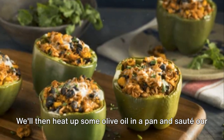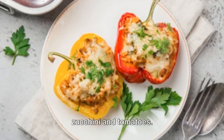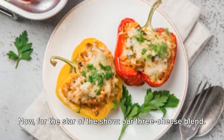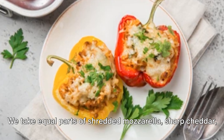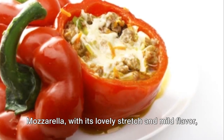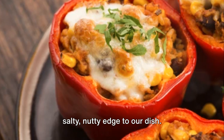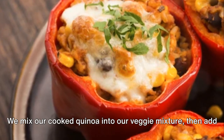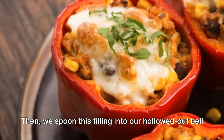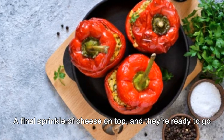We'll heat up some olive oil in a pan and sauté our onions until they're translucent and fragrant. Next, we add in some minced garlic, followed by diced zucchini and tomatoes, letting these cook down until tender and the flavors are well combined. For the star of the show — our three-cheese blend — we take equal parts of shredded mozzarella, sharp cheddar, and finely grated parmesan. Each brings something unique: mozzarella with its lovely stretch and mild flavor, cheddar for its sharp tangy notes, and parmesan lending a salty, nutty edge. We mix our cooked quinoa into our veggie mixture, then add in our three-cheese blend, stirring until the cheese is melted. Then we spoon this filling into our hollowed-out bell peppers, pressing gently to ensure they're well stuffed, with a final sprinkle of cheese on top.